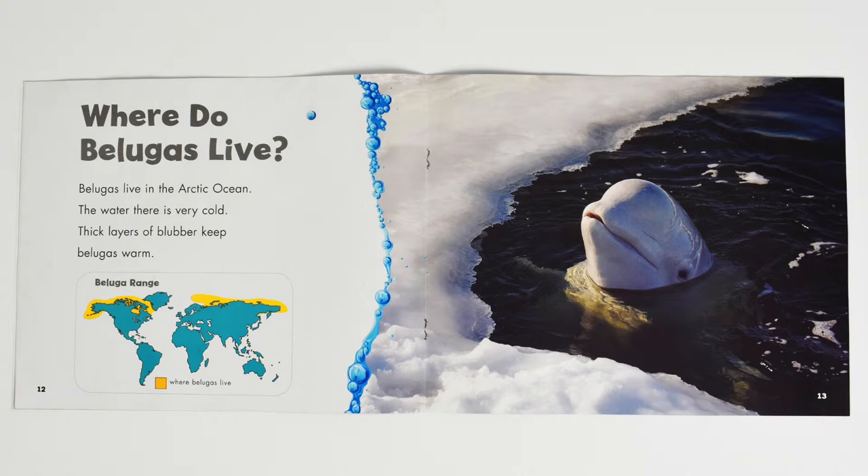Where do belugas live? Belugas live in the Arctic Ocean. The water there is very cold. Thick layers of blubber keep belugas warm.